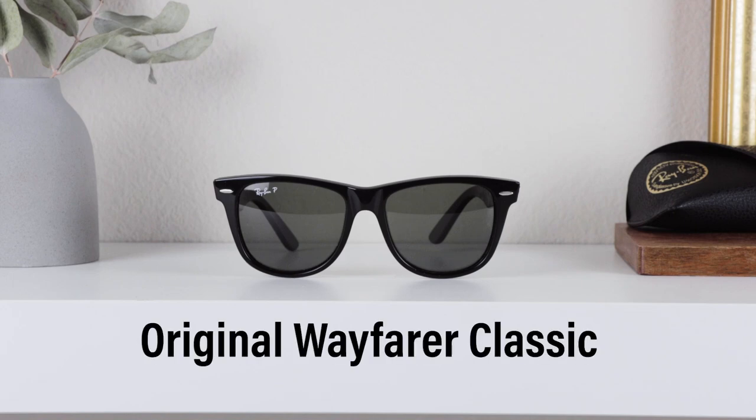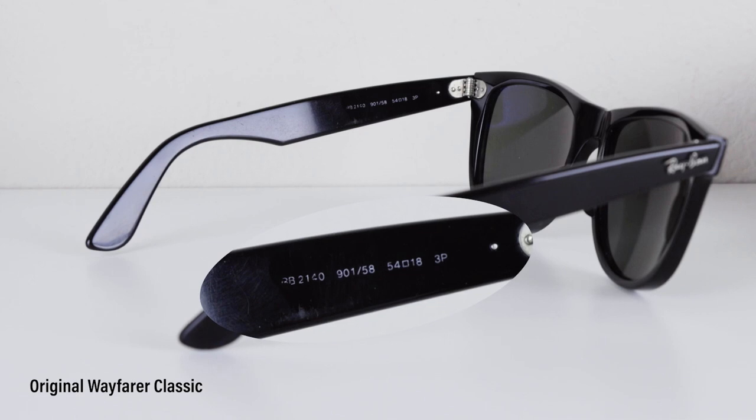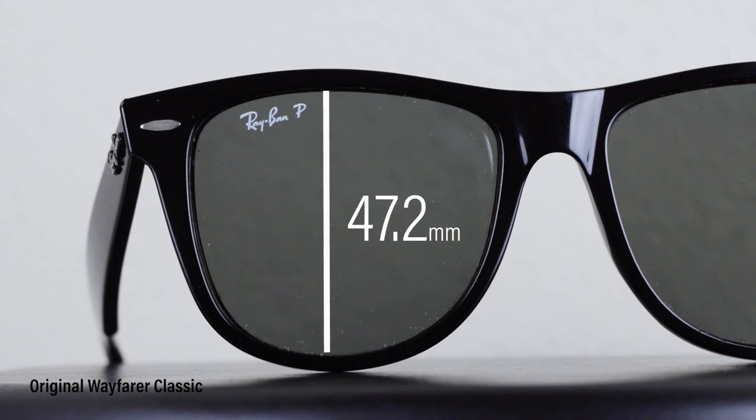We're going to start off with the most iconic sunglasses from Ray-Ban, which is the original Wayfarer Classic. I did purchase these back in 2012. It has the gloss black acetate frames with polarized lens in the exclusive Ray-Ban green G15 color.